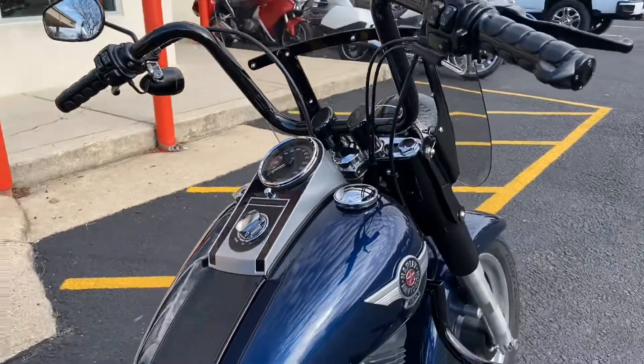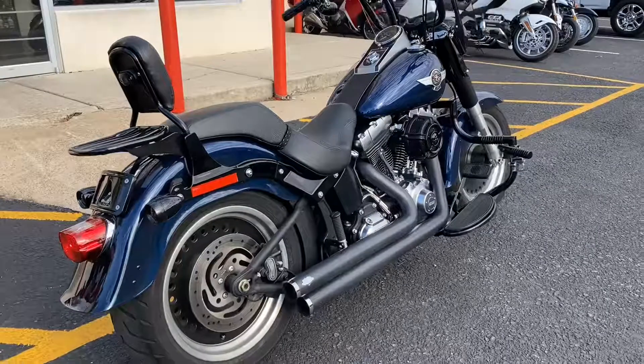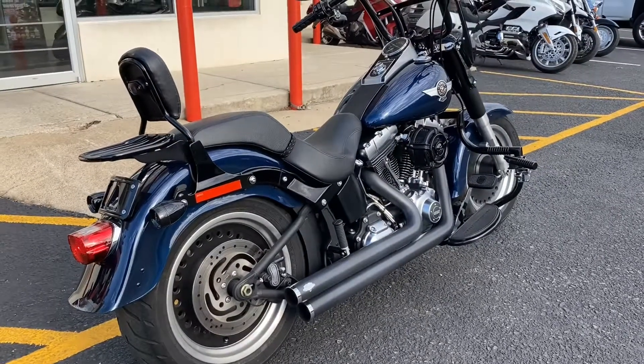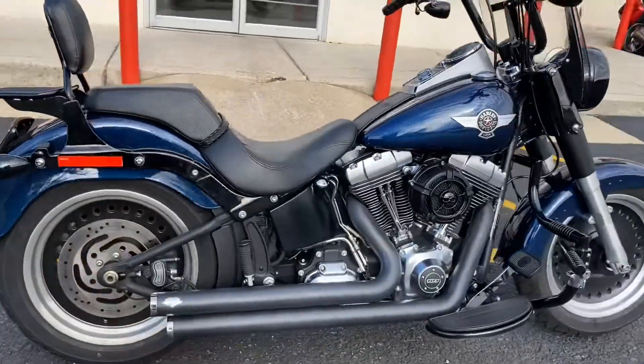She is Maryland state inspected and ready for sale at $9,699. Feel free to reach out — you can contact me here at Honda Crofton, ask for Bill at 410-923-4944. Thanks.